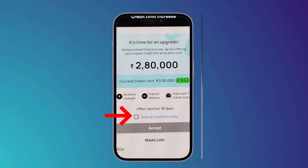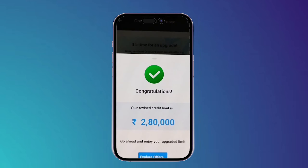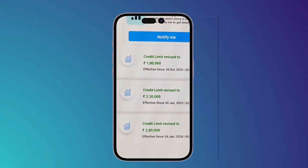Now you have to check this box right here, then click on 'Accept.' After that you can simply see this congratulations message. Then what you should do is simply click on 'Explore Offers,' and by this way you can simply increase your OneCard credit limit.